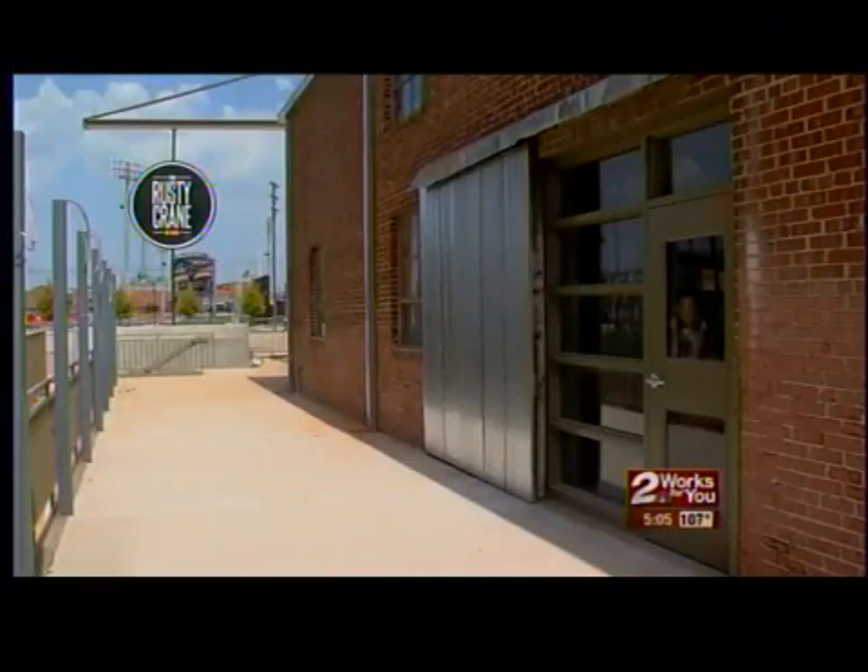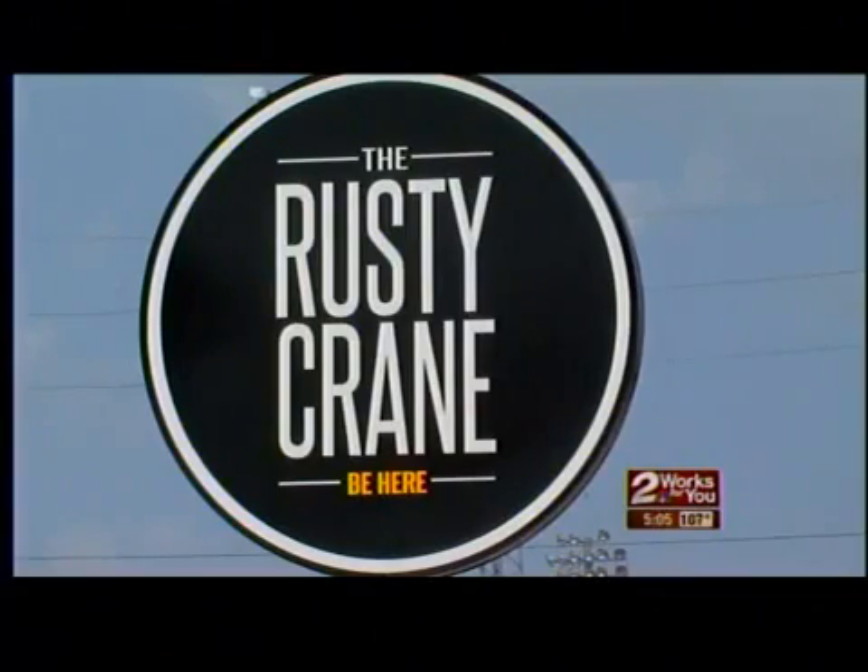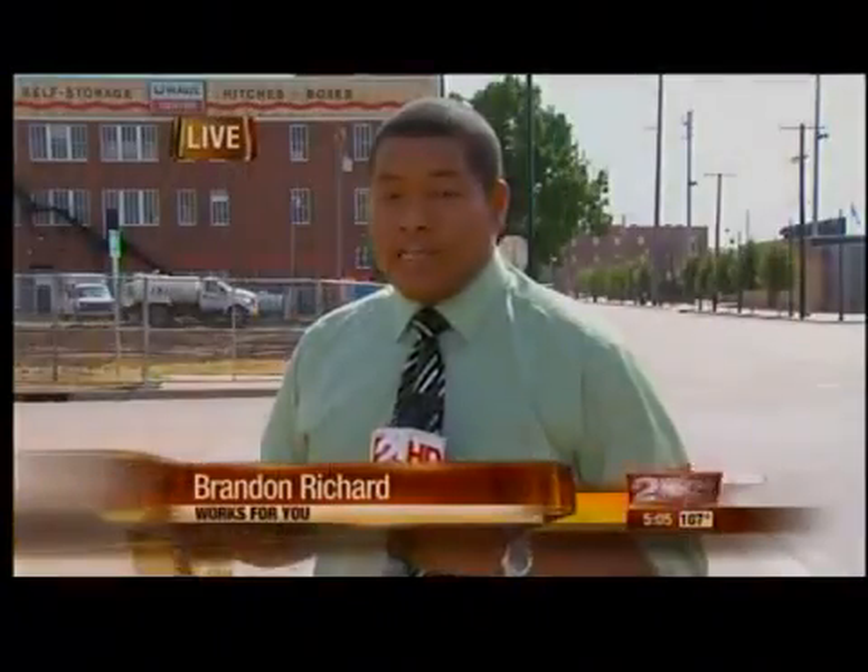The owner expects to start hiring staff this week and says the restaurant should be open for business in early September. As for the apartments project here, construction should be complete sometime in the middle of next year. Live in downtown, Brandon Richard, 2 News Works for you.